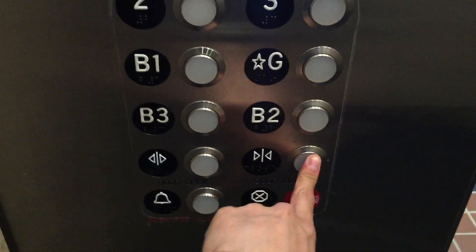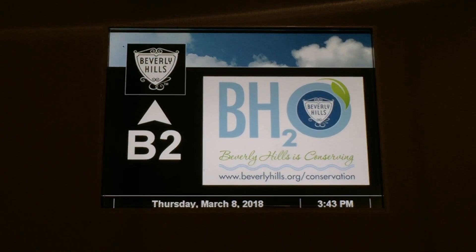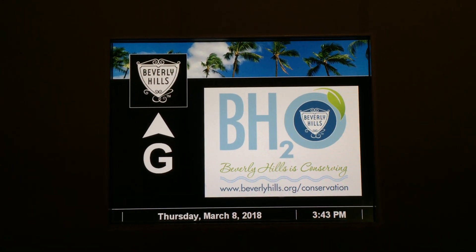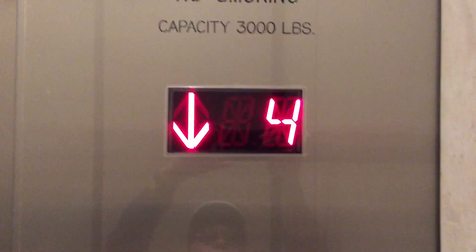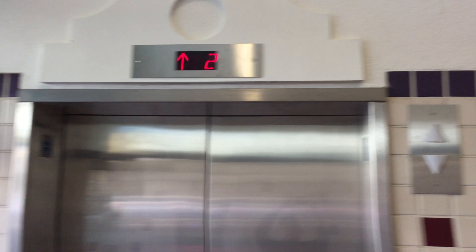There he is. There is a cab view. All right, here we go.